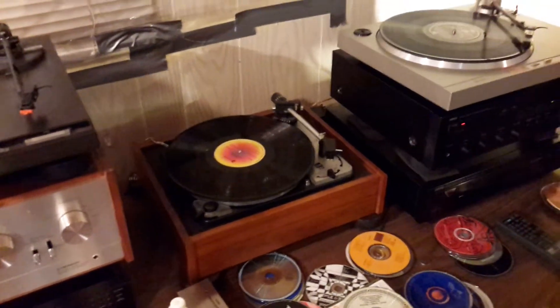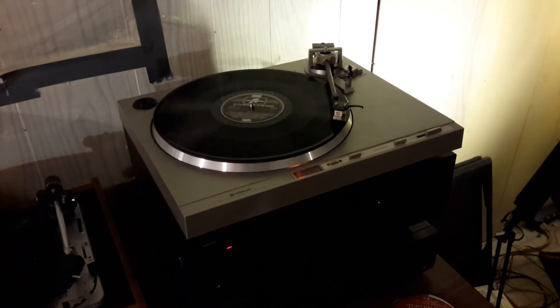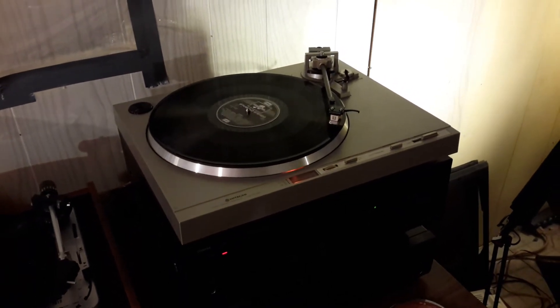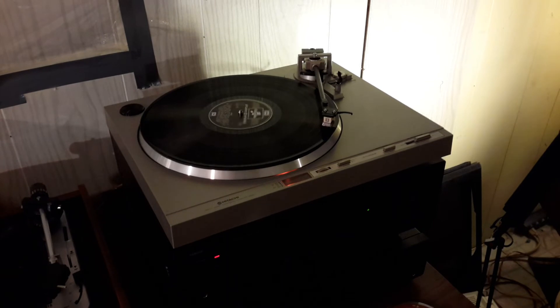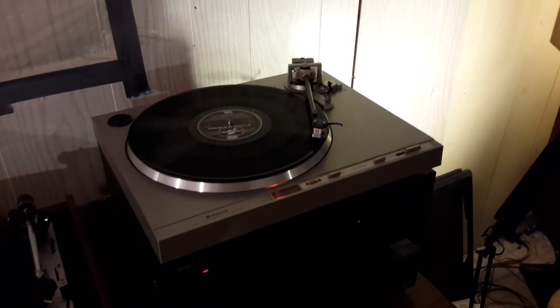So that's it — first new turntable in years, maybe about three years. Very pleased with it. See you next time, bye.